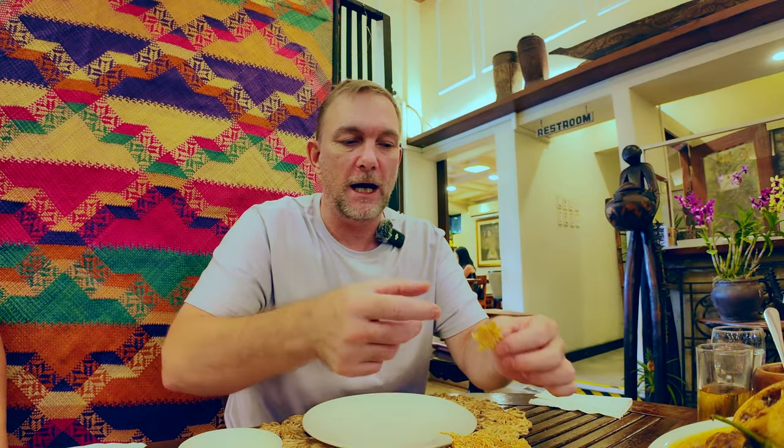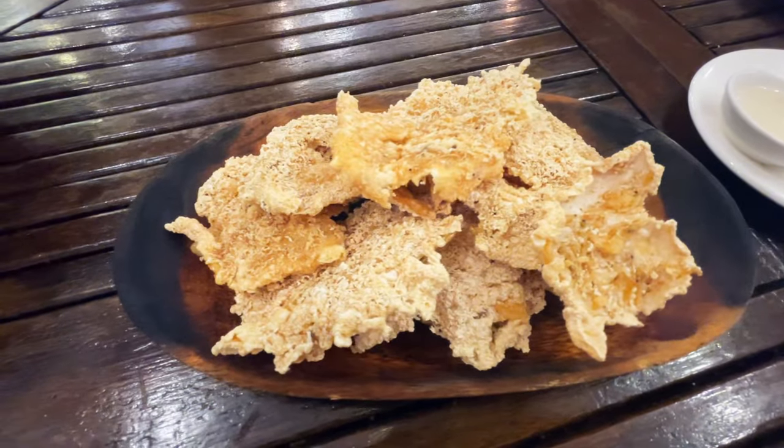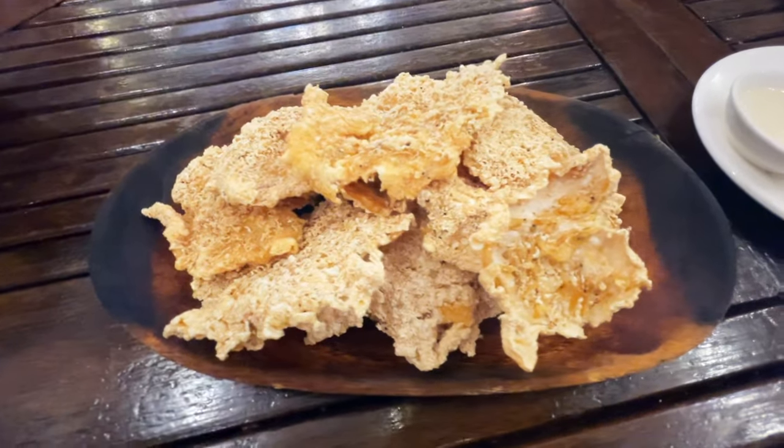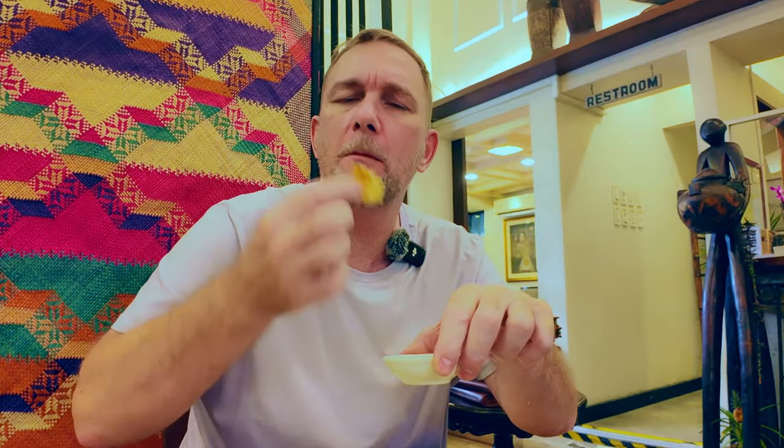Just quickly before all the food comes out, Em ordered this right here. This is okoy — it's a combination of shrimp and rice turned into a little rice cake. These feel super crispy. I'm going to dip into vinegar here for just a minute. Oh, those are fantastic. Can you hear that crunch? There's just a subtle shrimp flavor to them.